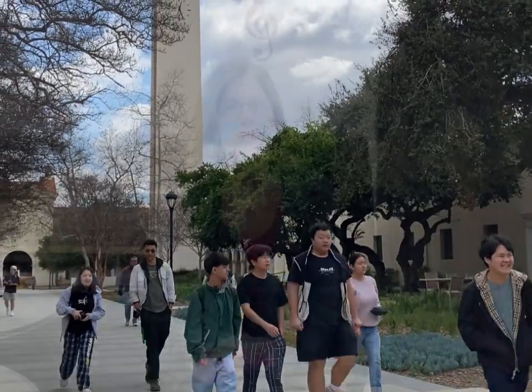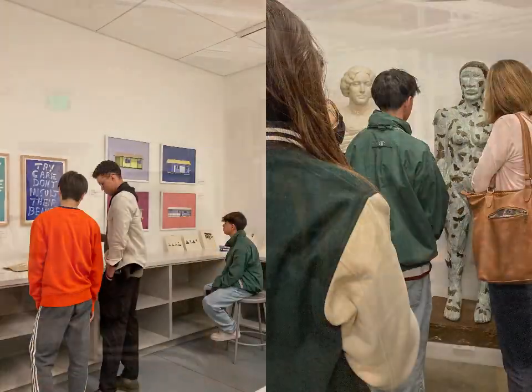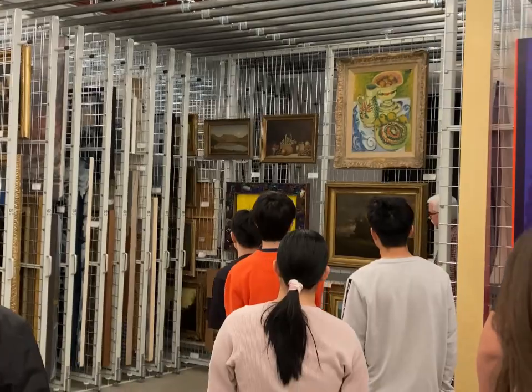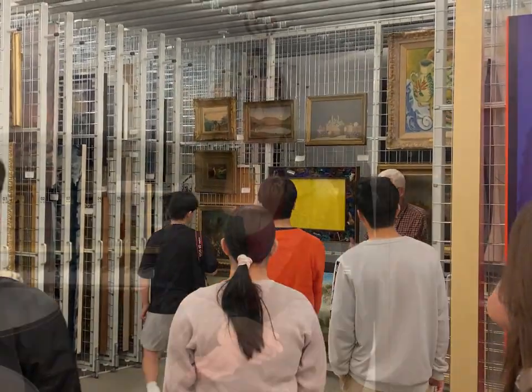Then we walked over to the Benton Museum, and the curator gave us a walk through the vault, which not everyone gets to see. They got to go underground into the archives of all the things the museum owns, and he pulled things out, showed them to us, talked about them, and students could really ask questions and get very close.